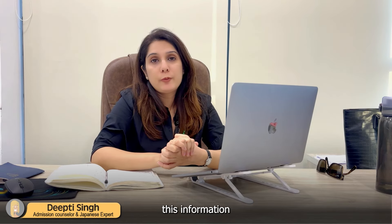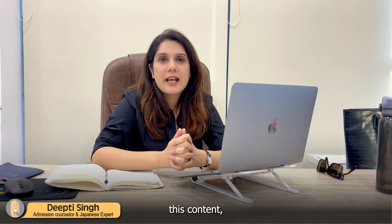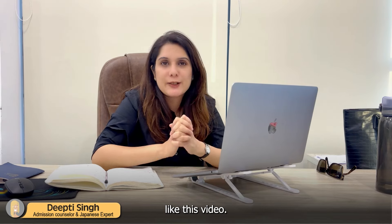I hope this information was useful to you. If you like this content and this channel, please do subscribe and like this video.